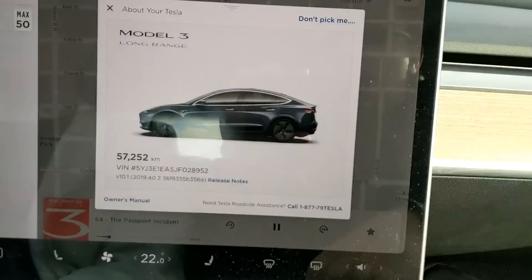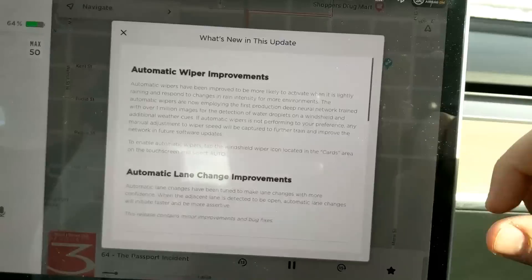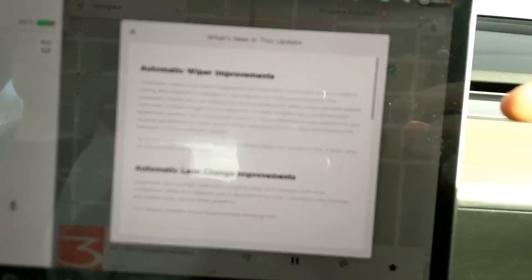So we have 2019.40.2. Let's look at the release notes - what is new in this update? Automatic wiper improvements. They seem to update this frequently.